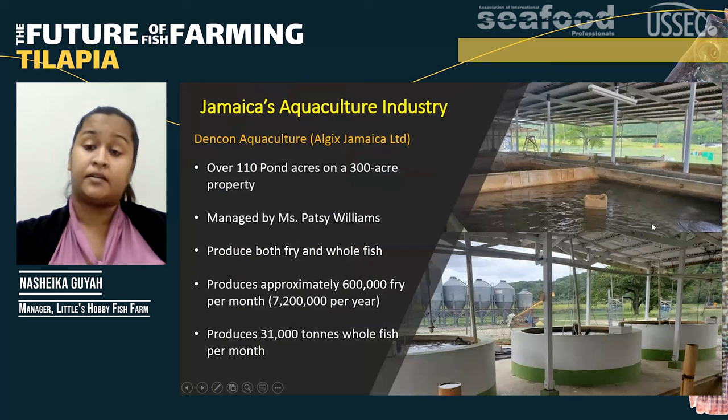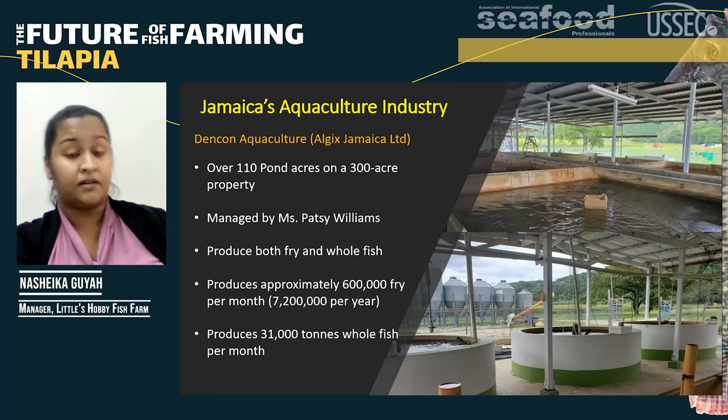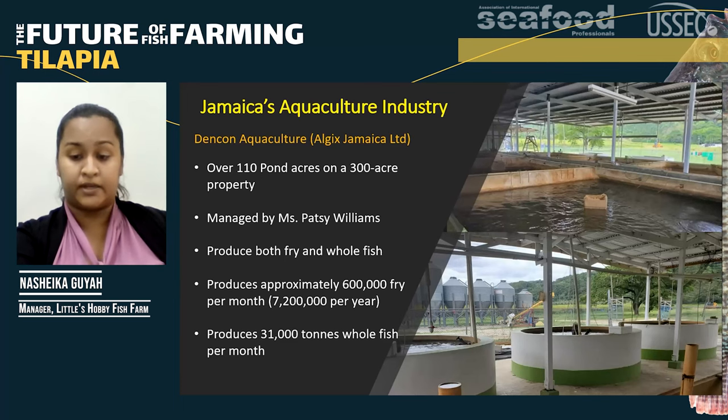One of the largest hatcheries in Jamaica is on the largest farm in Jamaica, located in the western part of Jamaica. It's called Dencon Aquaculture, also known as Algeist Jamaica Limited. This farm sits on a 300-acre property and has over 110 pond acres, though not all ponds are in use at the moment. The largest farm in Jamaica is actually run by a lady called Miss Patsy Williams, producing 600,000 fry per month and approximately 31,000 tons of whole fish produced and sold at the property.